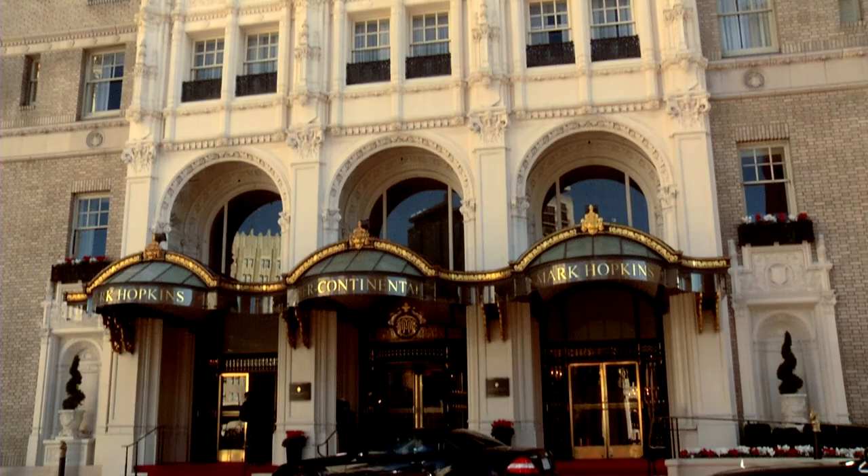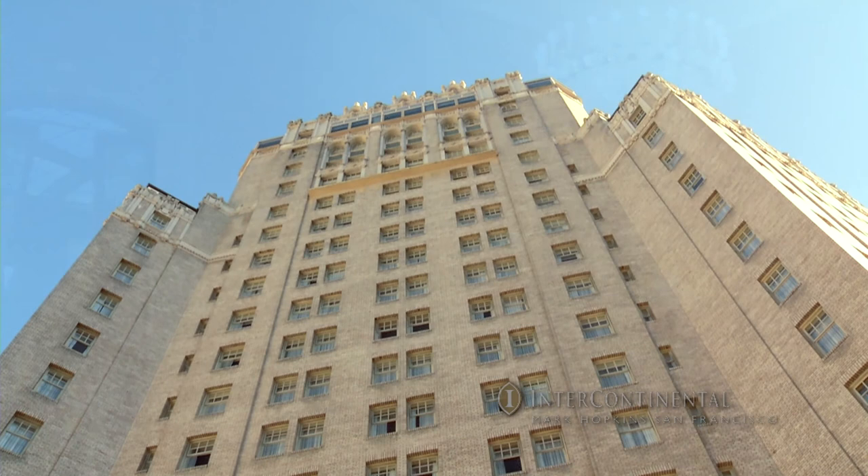The Intercontinental Mark Hopkins is the Grand Dame of San Francisco. It is an iconic building set right in the heart of Knob Hill and a wonderful place for individuals to come and retreat.